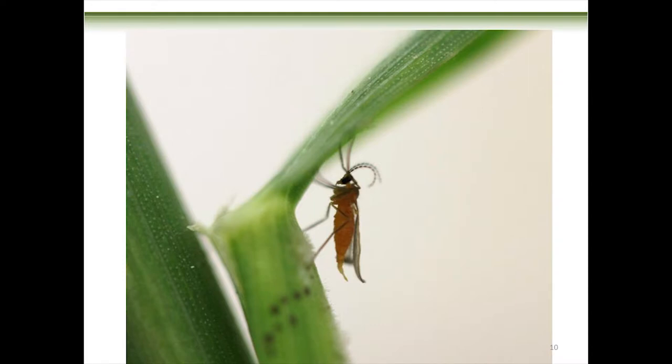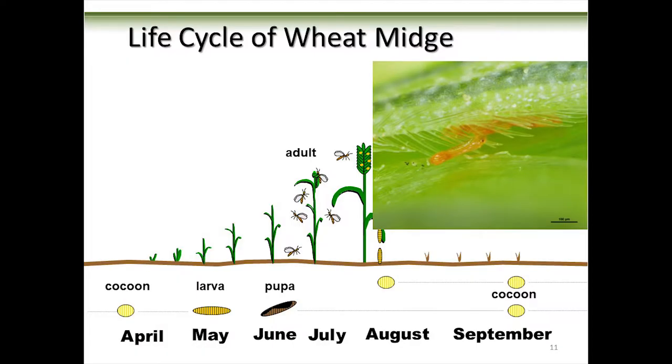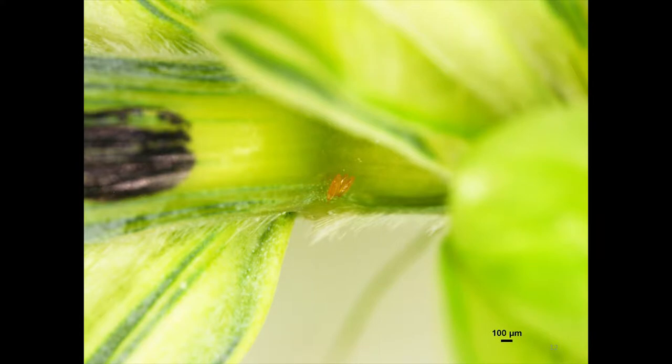During the daytime, wheat midge adults just hang around down in the crop because they like it humid and don't like wind. They wait until things calm down in the evening, then out they come at dusk — that's when they do their oviposition, or egg laying. There's a little clutch of eggs; your wheat midge will typically drop one to four eggs on a single floret and then move on. The female has beady red eyes — and if Hollywood has taught us anything, things with red eyes are evil.